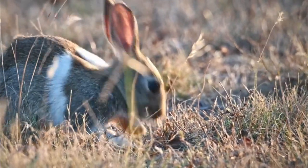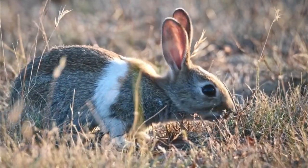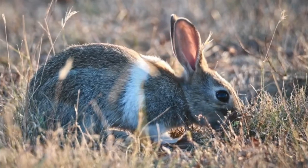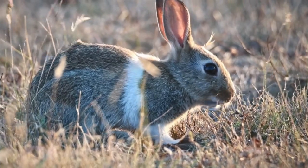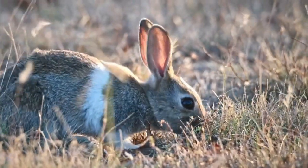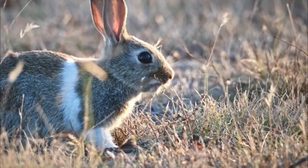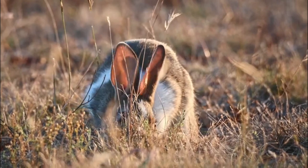Number 2: Reproduction rate. While a high reproductive rate can be advantageous for a species, it also means that cottontail populations can quickly become overpopulated if not properly regulated. This can lead to resource depletion and increased competition for food and shelter.